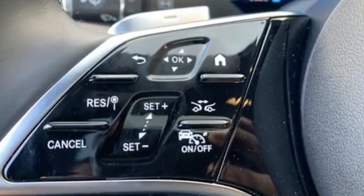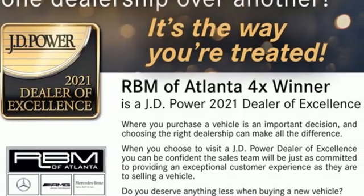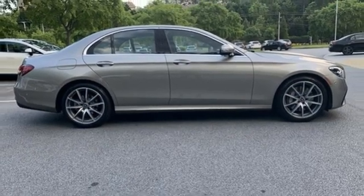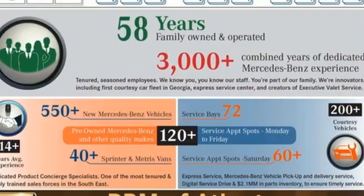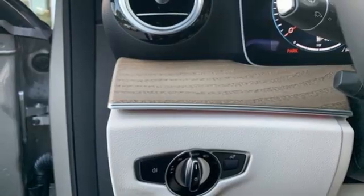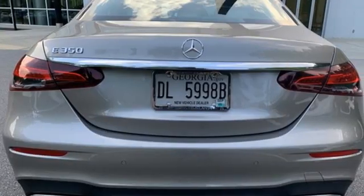Dual zone climate control, a refrigerated box located in the glove box, express open and closed sliding and tilting sunroof, intercooled turbo inline four-cylinder engine, sport suspension, external memory control, power tilting steering column, automatic suspension management, and auto dimming rearview mirror.